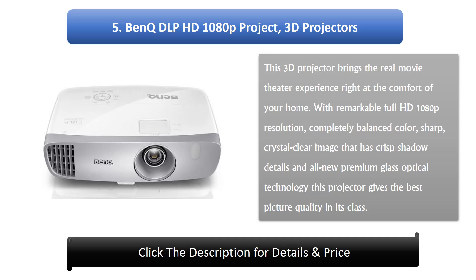5. BenQ DLP HD 1080p 3D Projector. This 3D projector brings the real movie theater experience right at the comfort of your home. With remarkable Full HD 1080p resolution, completely balanced color, sharp crystal clear images that have crisp shadow details, and all new premium glass optical technology, this projector gives the best picture quality in its class.